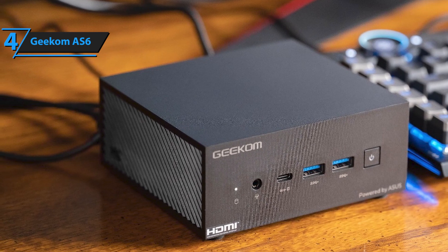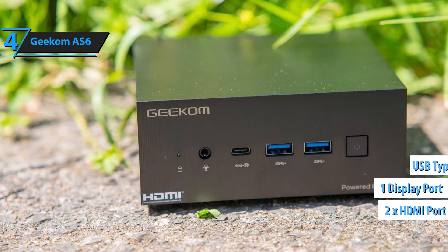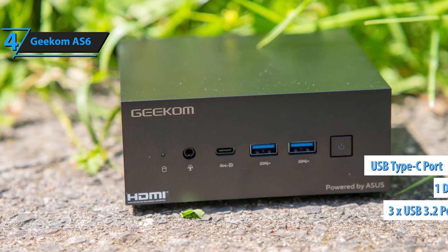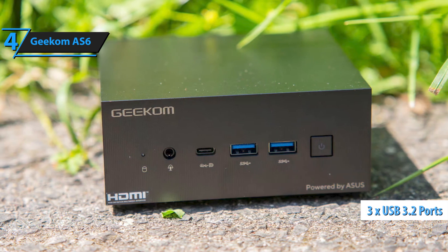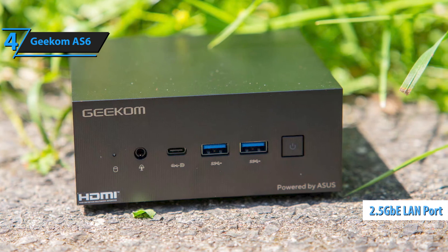At the back, there's a large ventilation grill, two HDMI ports, a DisplayPort, another USB 4 Type-C port, three additional USB 3.2 ports, an RJ45 2.5 GbE port, and a power socket.